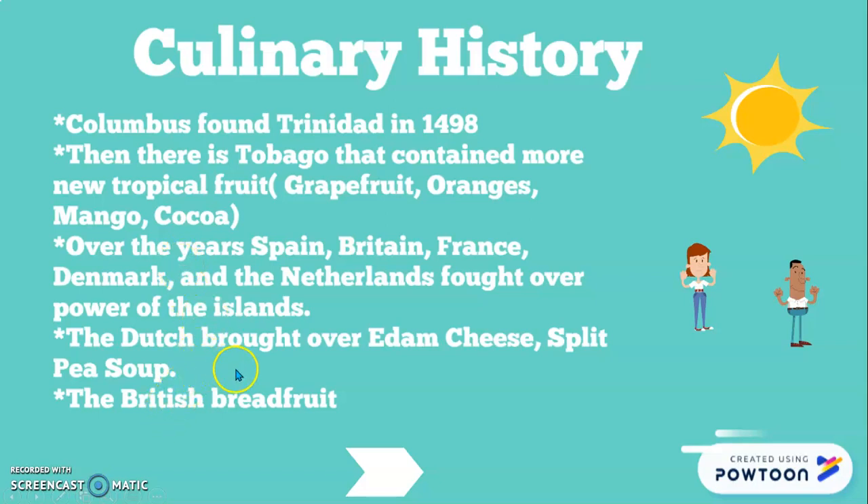There was so much war going on at the time. Every country that came over brought more customs and traditions. The Dutch brought Edam cheese and split pea soup, which actually stuck with the Caribbeans and is still practiced today. The British brought breadfruit, which resembles what we now know as the Jamaican beef patty — it's like a direct descendant of the Cornish pasties served throughout the British Isles.